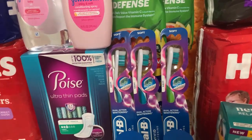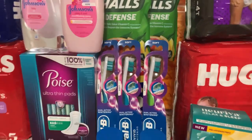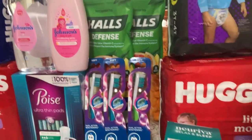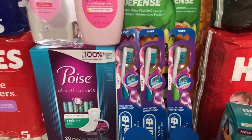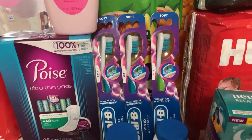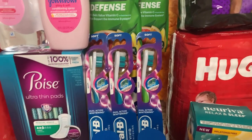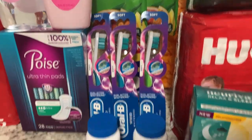Then we did the Oral-B three-pack deal. These are priced at three ninety-nine — buy three for eleven ninety-seven. We used the five-off-three digital and the two-dollar digital for the toothpaste. That brings the total down to about four dollars and ninety-seven cents. We get back the five-dollar Extra Bucks and six dollars back on Ibotta, making it completely free and a six-dollar three-cent money maker.